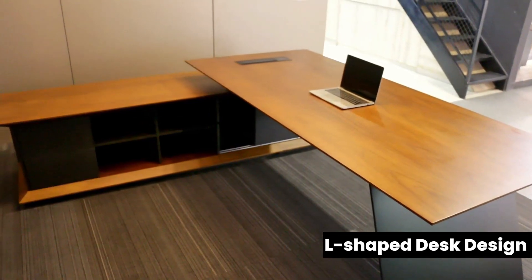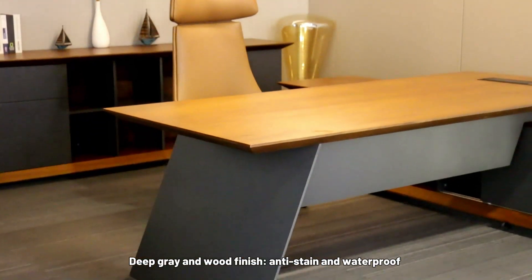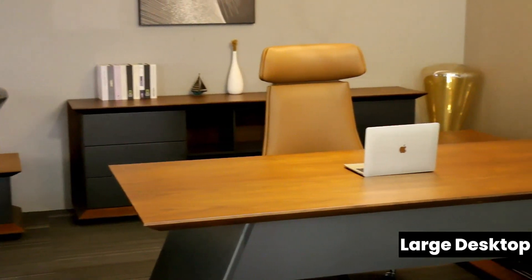L-shaped desk design with a deep gray and wood finish, anti-stain and waterproof. The front baffle design enhances privacy.